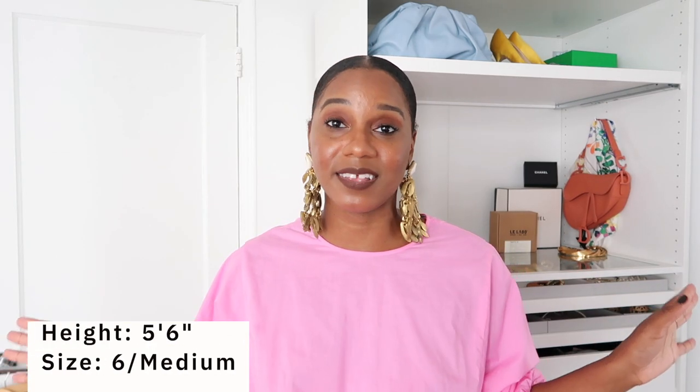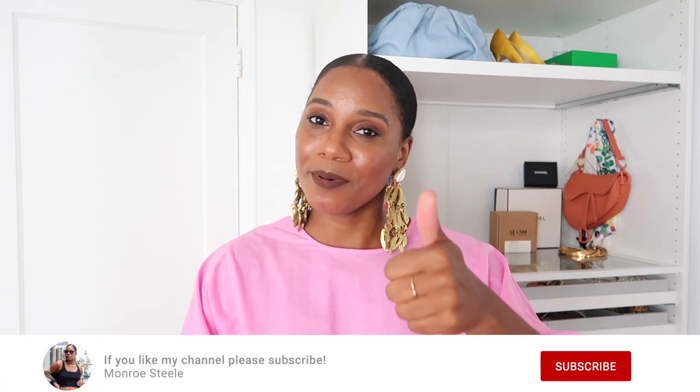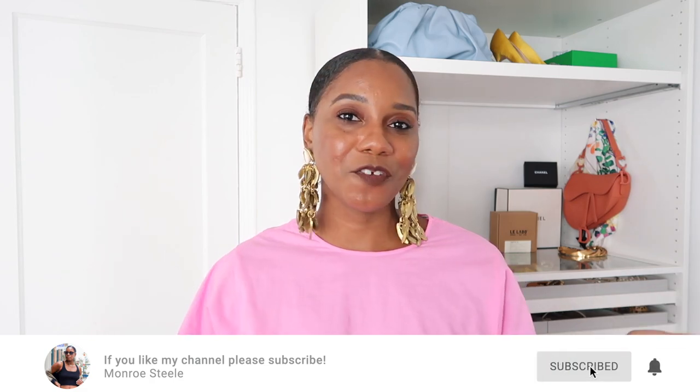That is it for my new-in haul — your girl just moved to Miami Beach and needed some new things. I hope you all enjoyed this video. Everything I've shown you is linked in the description box below. I'm a size medium or size six in everything. If you enjoyed today's video please give a thumbs up, subscribe, and click the notification bell so you never miss a video. See you all in the next one — thanks for watching!